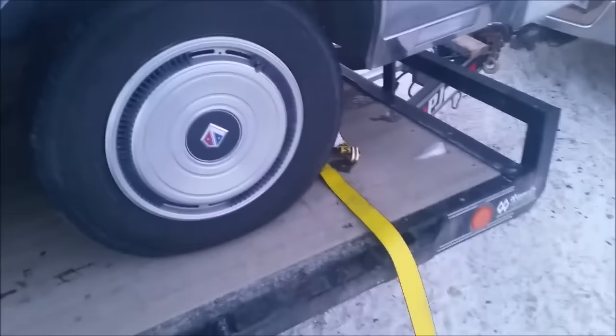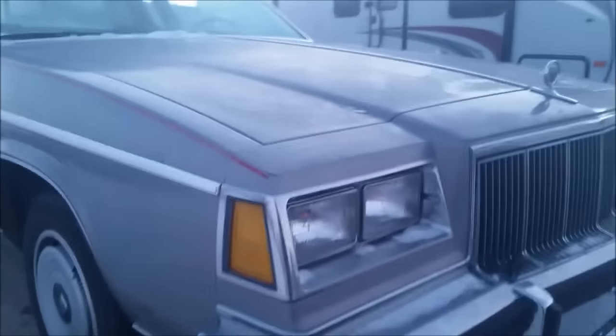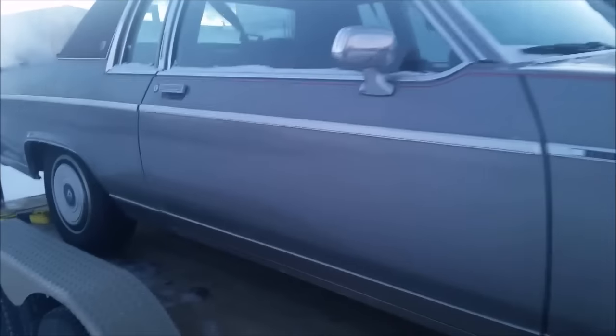But after looking over that truck and going with him and looking over this car, I couldn't pass up the car. We looked it over top to bottom, underneath, the paint and everything. He said there's no doubt that this is an authentic, actual 79,000 kilometer vehicle. Looks pretty original under there, looks pretty good.